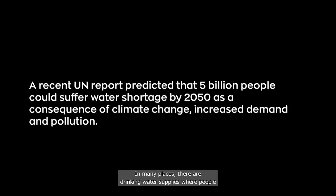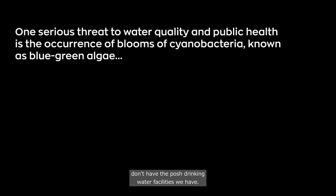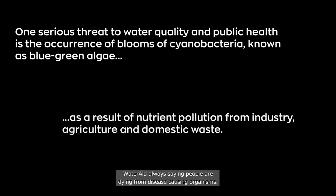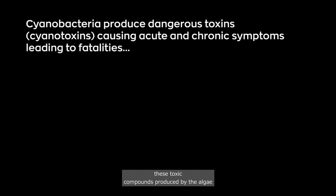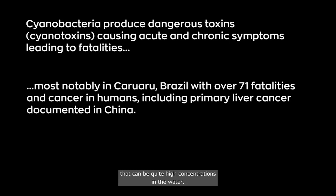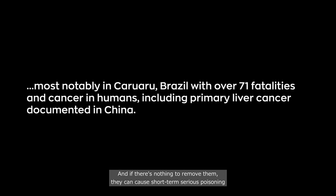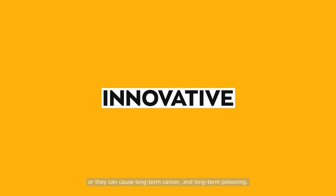In many places there are drinking water supplies where people don't have the kind of drinking water facilities we have, so they're exposed. Water aid always highlights people dying from disease-causing organisms, but at the same time we also have these toxic compounds produced by algae that can be at quite high concentrations in the water. If there's nothing to remove them, they can cause short-term serious poisoning or long-term cancer and long-term poisoning.